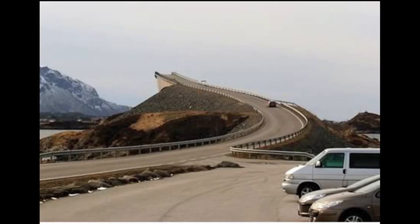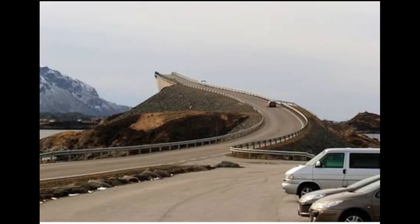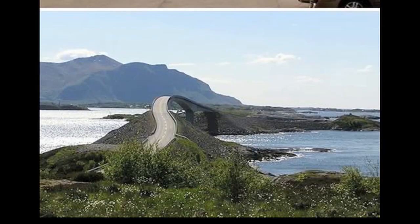This road in Norway looks like it goes nowhere, but actually it's just an oddly curved bridge.